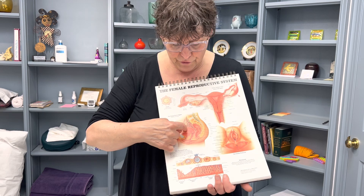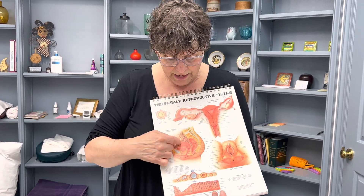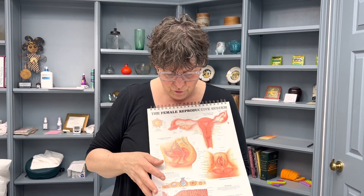This part of the uterus is the most movable part of the uterus, right here at the top — the fundus. Of course, it has to be movable because you grow a baby in there that has to be able to expand and actually move.